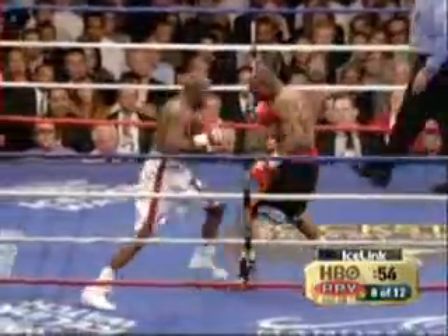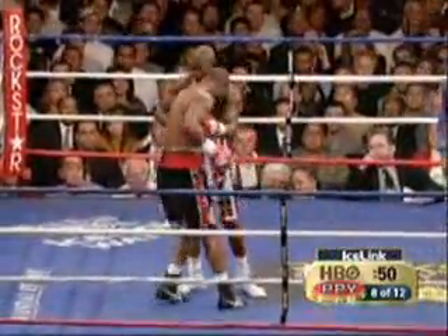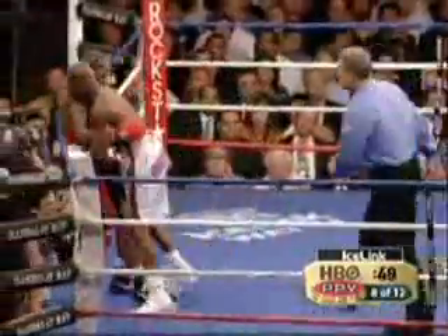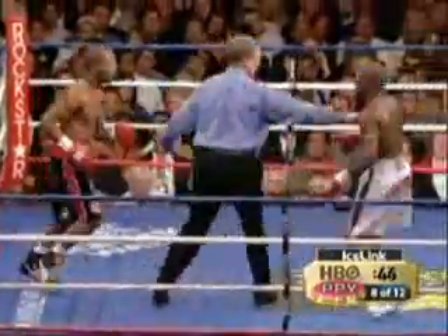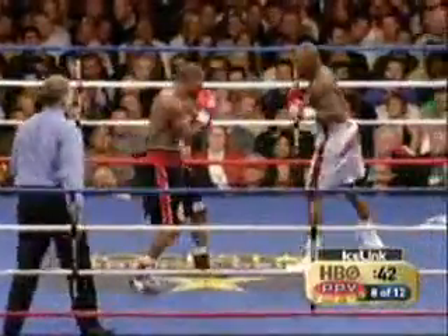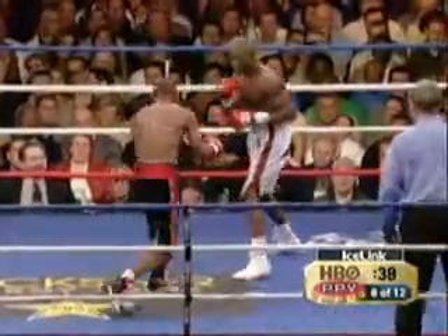Three jabs for Taylor, four jabs for Taylor. Hopkins with a right hand and a body shot. And a good low blow — another low blow. That was a low one. And Jermaine Taylor's punch output has dropped tremendously in this round.